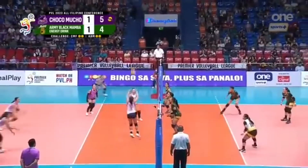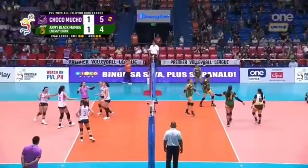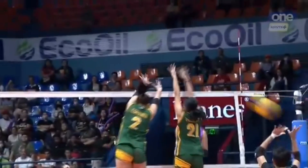Molde, return to sender. Isa again! Better attack. They have the momentum. Great job by Molde.